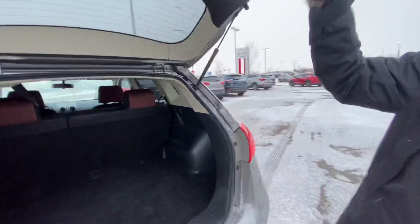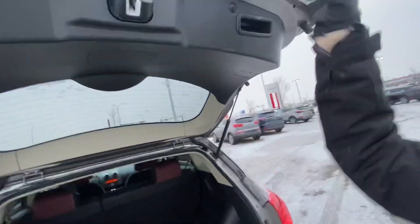Let me know what you think of this Rogue. I'd love to go over the vehicle with you so that you could take it for a drive and figure out if it works for you. Give me a call at 780-986-9665. Thanks again, Fred.